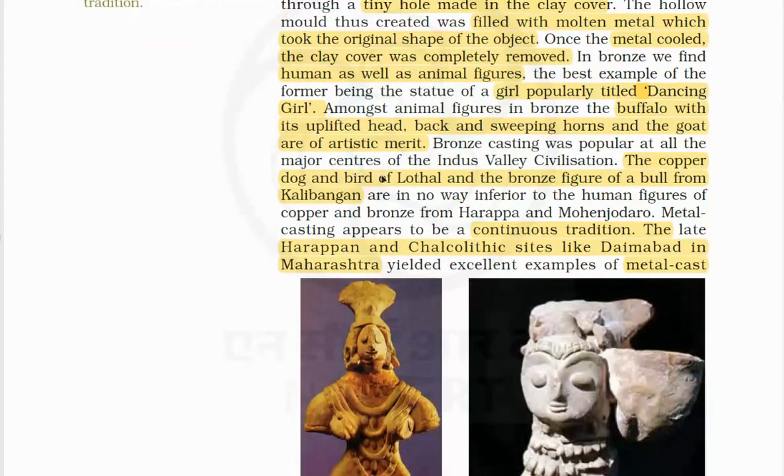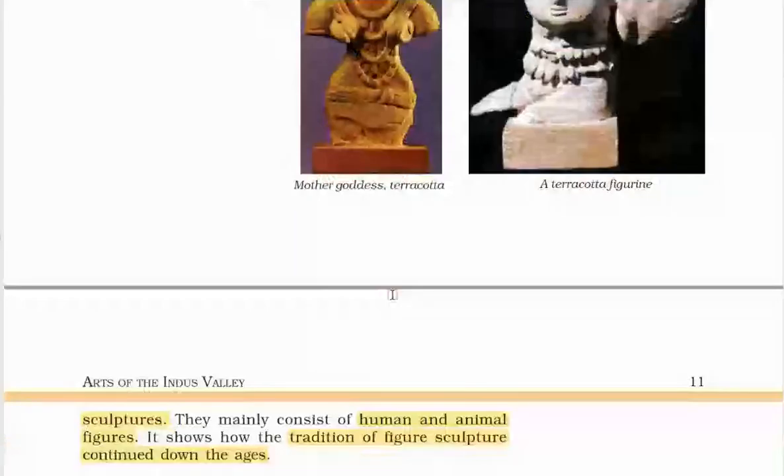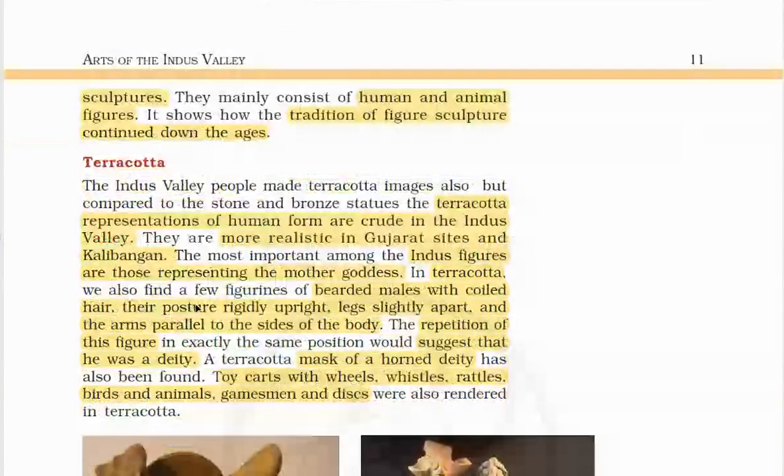The copper dog and bird of Lothal and the bronze figure of a bull from Kalibangan are in no way inferior to the human figures of copper and bronze from Harappa and Mohenjodaro. Metal casting appears to be a continuous tradition. The late Harappan and Chalcolithic sites like Daimabad in Maharashtra yielded excellent examples of metal-cast sculptures, mainly consisting of human and animal figures, showing how the tradition of figure sculpture continued through the ages.